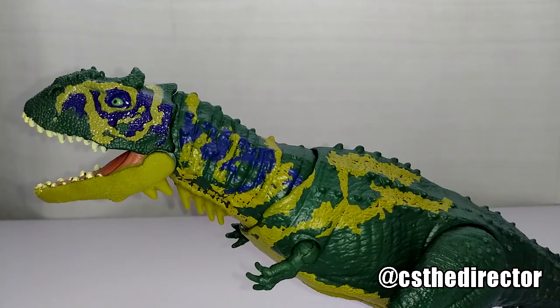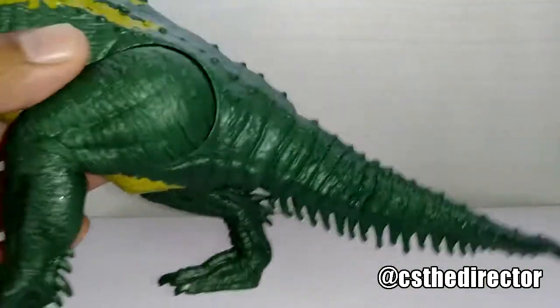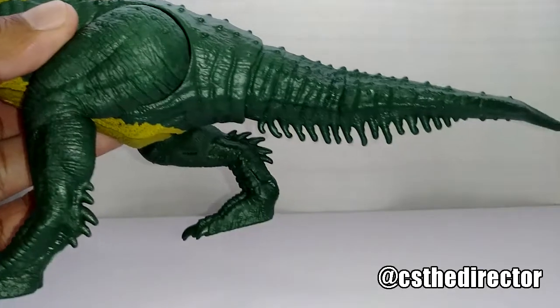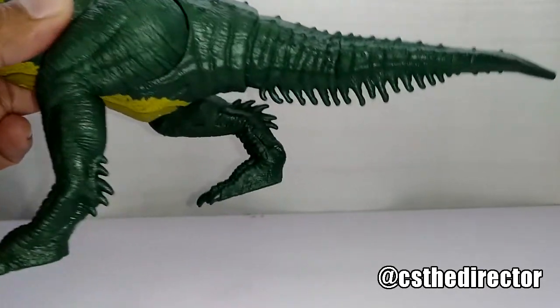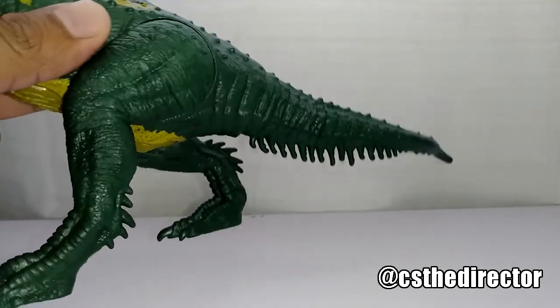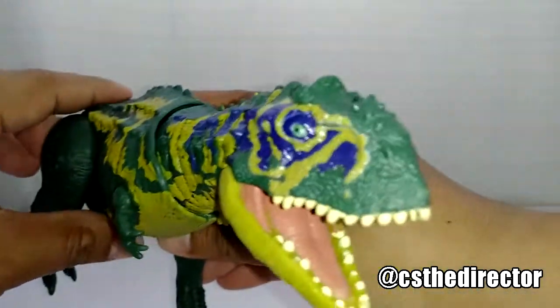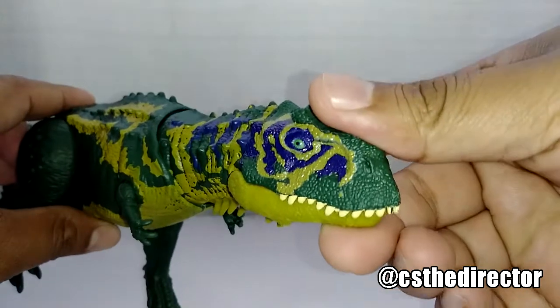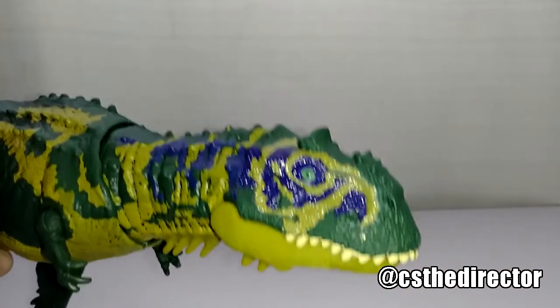It has those spikes — quills, whatever you want to call them — hanging from it, the same on the tail and the back legs. Not sure what the dino was supposed to look like exactly, but none of us were around 65 million years ago, so none of us can say for certain.